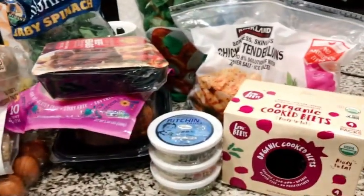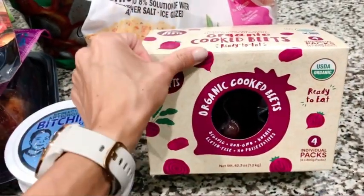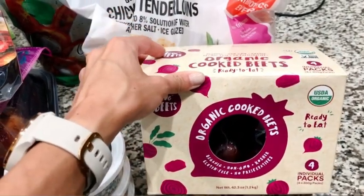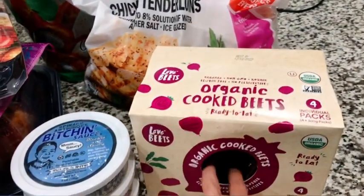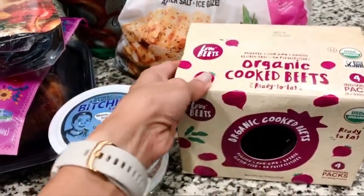So here's kind of what we're looking at — no particular order, totally random as it came out of the car. These are organic cooked beets. Great for adding into salads or doing little snacks with. You can take them on the go. They're already done because beets are kind of hard to cook. Really good healthy option, and also good for athletes.